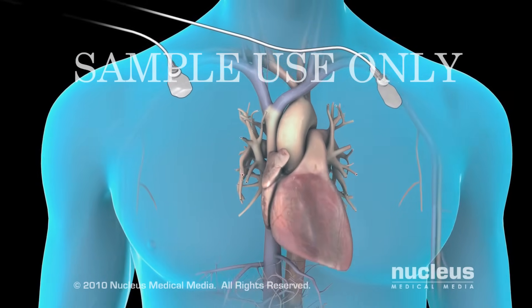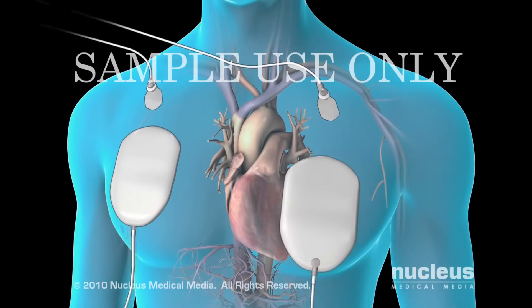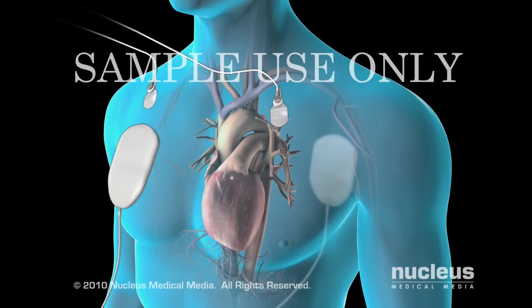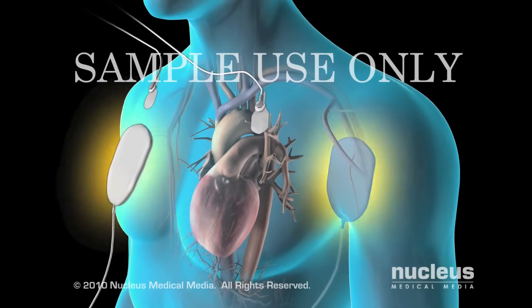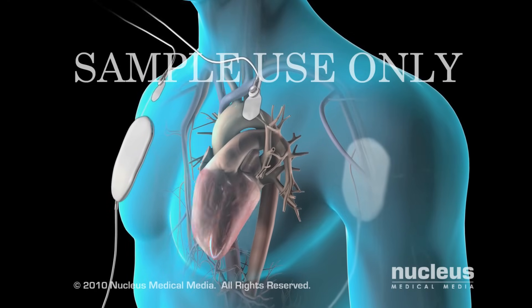Once you are sedated, special cardioversion pads or paddles will be placed on the skin of your chest, or your chest and back. These pads or paddles will deliver an electrical shock through your chest to your heart. The shock may be repeated several times until the heart resumes its normal rhythm.